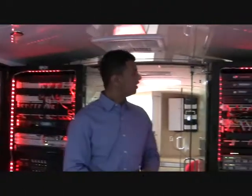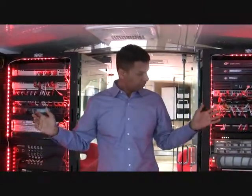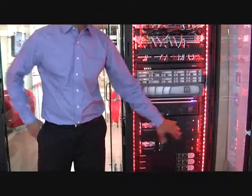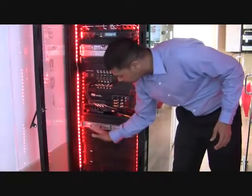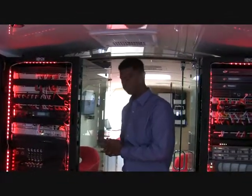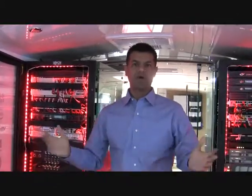We have two Tripplite racks supporting all the networking devices. There's also an automatic transfer switch from Tripplite, which provides redundancy to both racks. We have a UPS backed with a bunch of batteries to give the Techno Liner the necessary runtime and backup capability wherever it goes. This UPS is an online double conversion unit, mainly used for events like this where you might have a power failure.